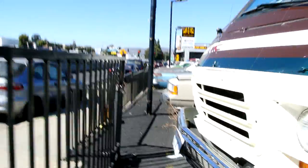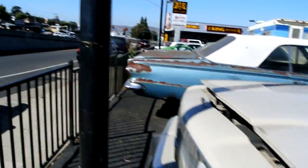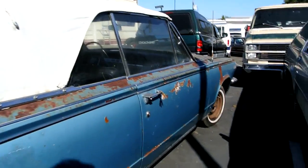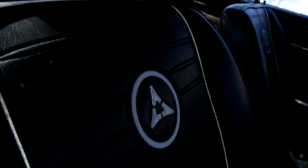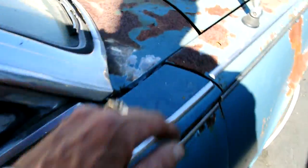A '63 Dodge Dart convertible — slant six, I believe. Got the grill in the back. I love that logo. I wanted to restore this one — it's just so clean. No rust through anywhere — patina, but the metal is smooth as can be from where the paint came off. Beautiful Dart GT.